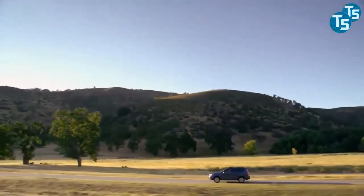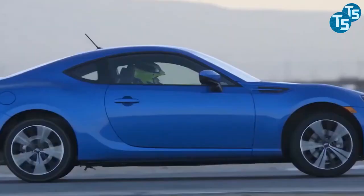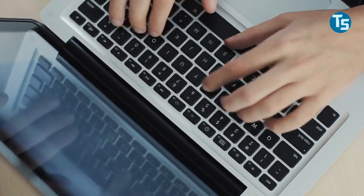So, what do you think about these two electric SUVs? Would you wish to have one? Let us know your thoughts in the comments below.